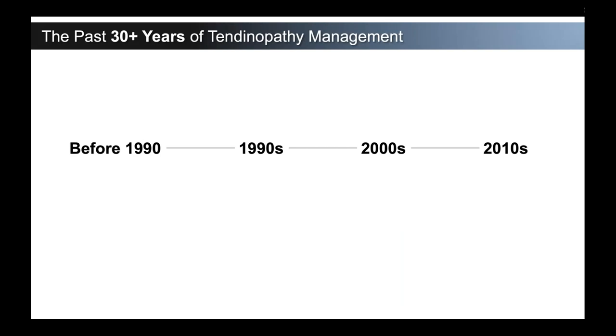If we examine the last 30 years of tendinopathy management and break that down by decade: before 1990, everything we saw we called tendinitis. We thought this was clearly an inflammatory problem treated with anti-inflammatory treatments. Therapeutic ultrasound came on board, Katsu came into existence and popularity, and of course we had corticosteroid injections. Itis meant inflammation, so you need to take away that inflammation — you do corticosteroid injections.